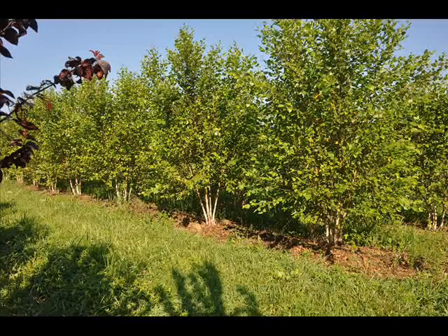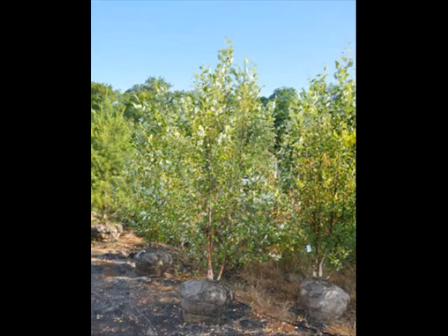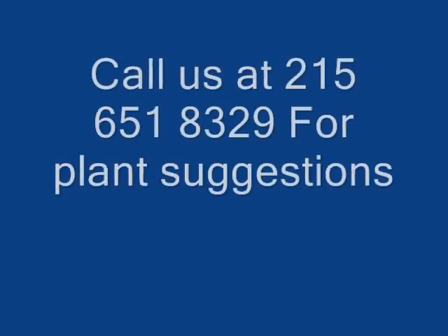We're here in Fountainville, PA, and we do ship across the United States of America, except to the state of California because of all their regulations. But at any rate, when you deal with Highland Oak Farm, you know you're going to be dealing with a redneck. Give us a call if you need trees, shrubs, or plant suggestions at 215-651-8329. Thank you.